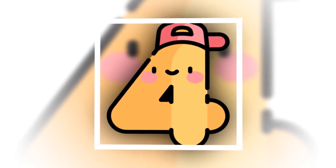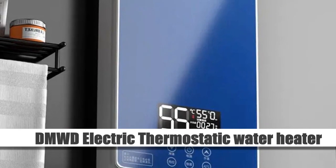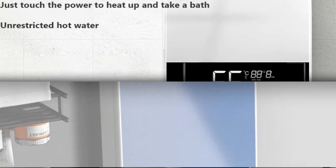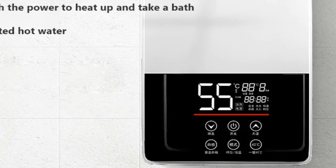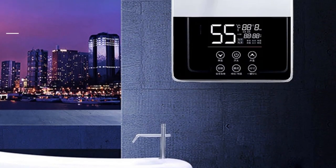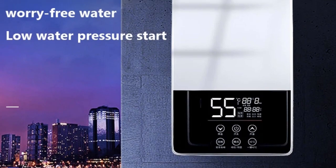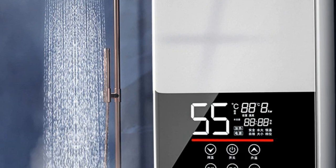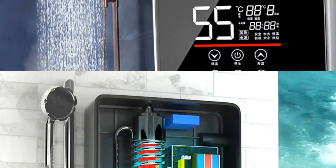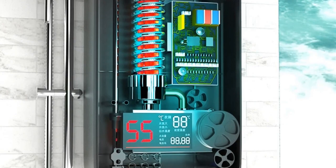Number 4: DMWD Electric Thermostatic Water Heater. Introducing the DMWD Electric Thermostatic Water Heater, your ultimate solution for instant hot water in the shower or bath. With a powerful 7,000W heating capacity, this tankless water heater ensures rapid heating whenever you need it. Its thermostatic feature allows precise temperature control for personalized comfort. Plus, with the convenience of remote control, adjusting settings is effortless.